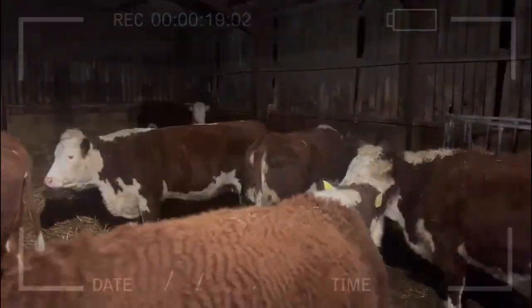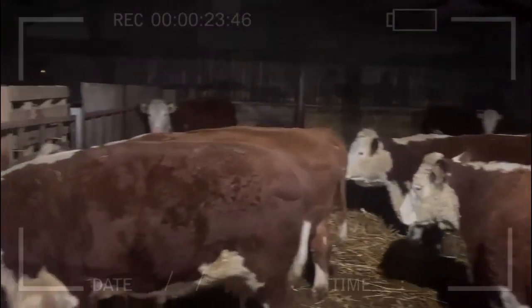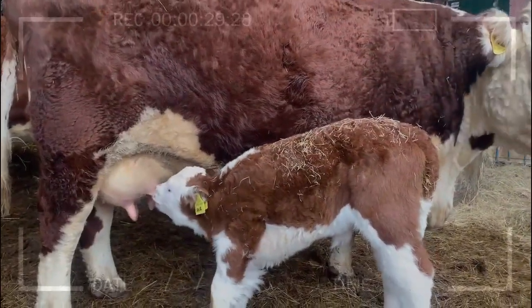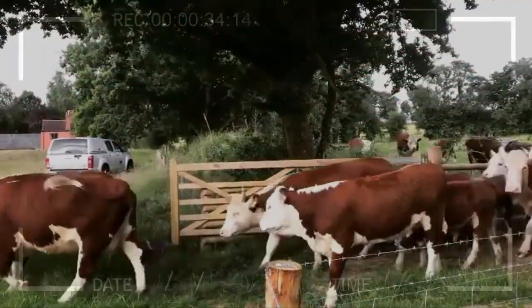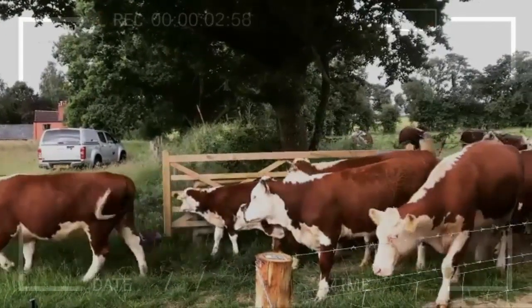The Hereford cattle breed originated in England during the 18th century and has spread worldwide due to its unique and desirable characteristics. These cattle are known for their bright red coat with a white head and legs. In addition to their distinctive appearance, Herefords are recognized for their excellent maternal ability.